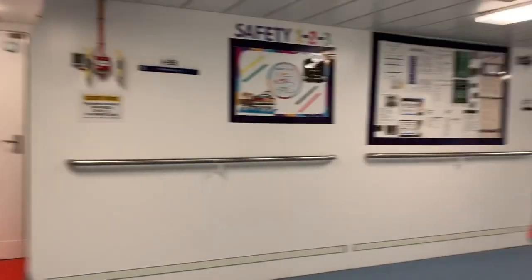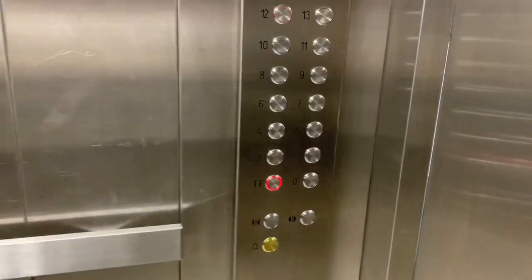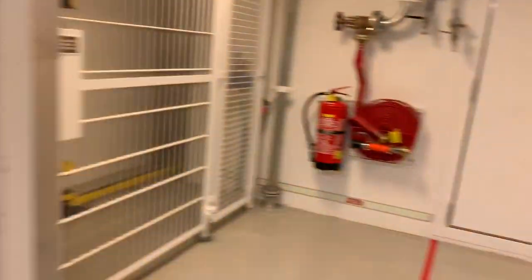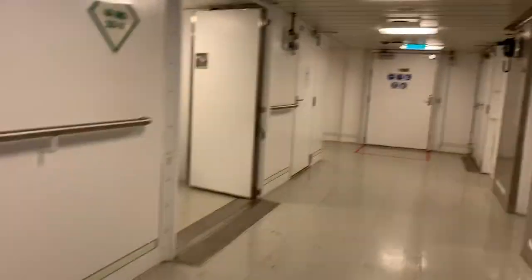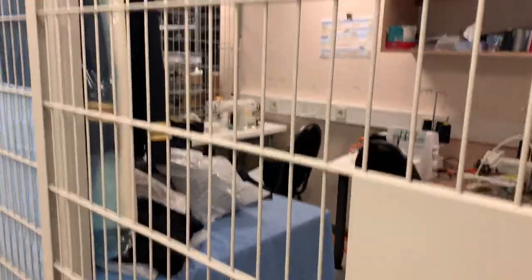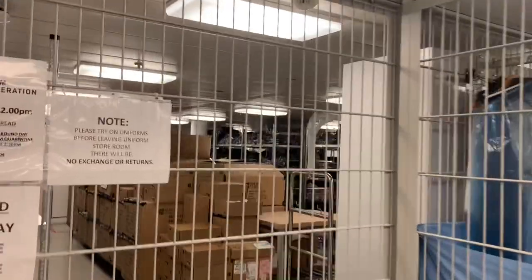This is where the tailor is — you can see the sewing machine and all the uniforms and everything. You can see all the department uniforms are here.